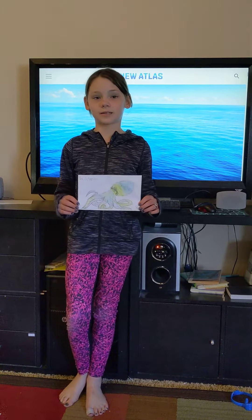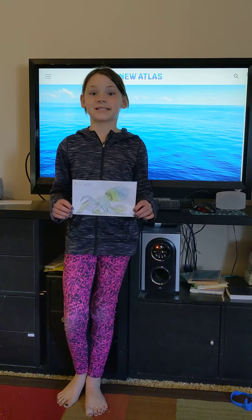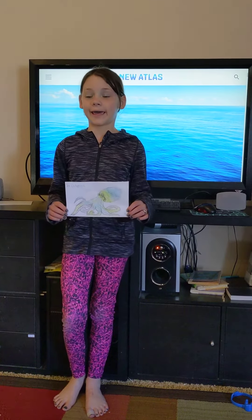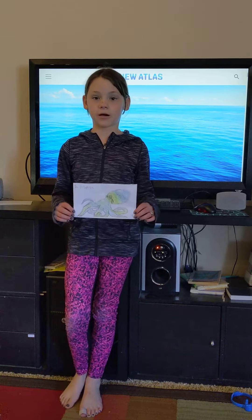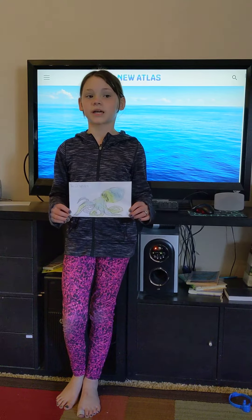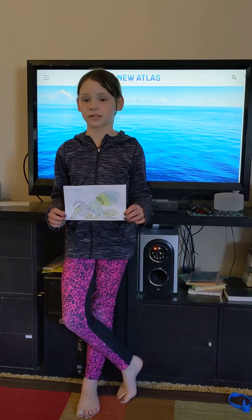An octopus also has nine brains. One brain is the central brain and the other eight are used for the arms so that way the arms can work independently.